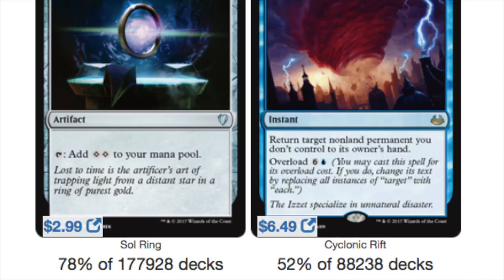Out of 177,000 plus decks, 78% of all decks play Sol Ring. Sol Ring, in my opinion, is better than the Moxes. If you look at the Moxes and you look at the diamonds — it costs about $2 for a diamond, which comes into play tapped.